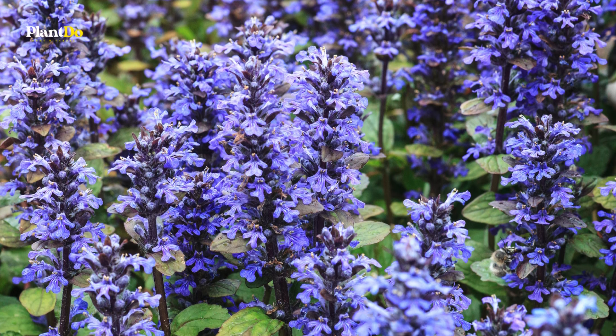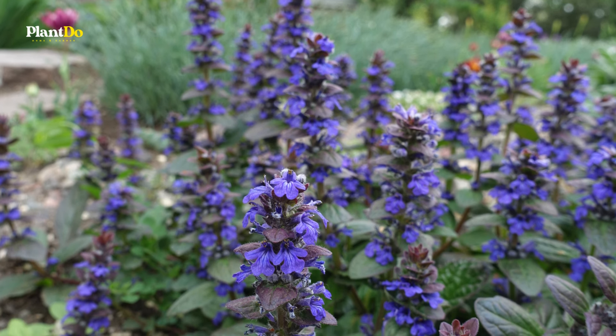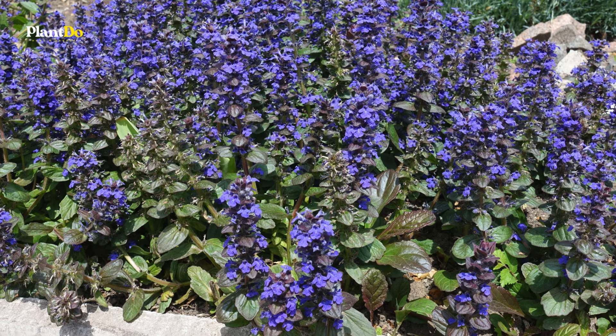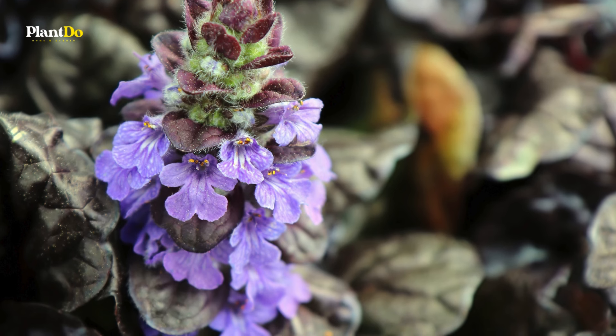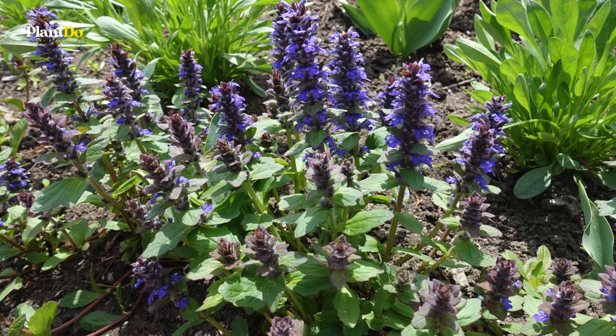Bugleweed is easy to grow, making it ideal for zones 4 to 9. It prefers average soil and can reach about six inches in height while spreading up to a foot wide. Its versatility and hardiness make bugleweed a reliable and attractive choice for creating lush, colorful ground cover in various garden settings, adding both texture and depth to your landscape.